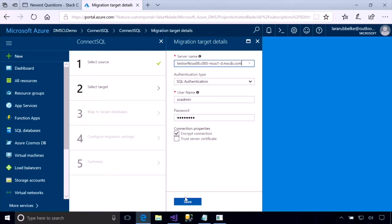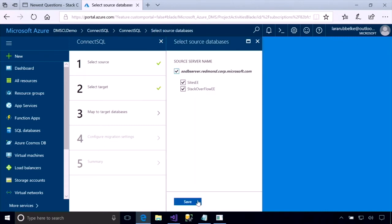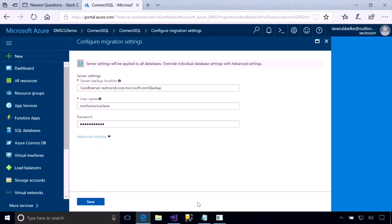Next, we point it to the destination — my Azure SQL DB managed instance that I created earlier this morning. This supports other sources including Oracle, MySQL, as well as any supported version of SQL Server. I select the two databases — as I mentioned, I require cross-database joins and there are two databases for my application. We're going to select both databases to be migrated.